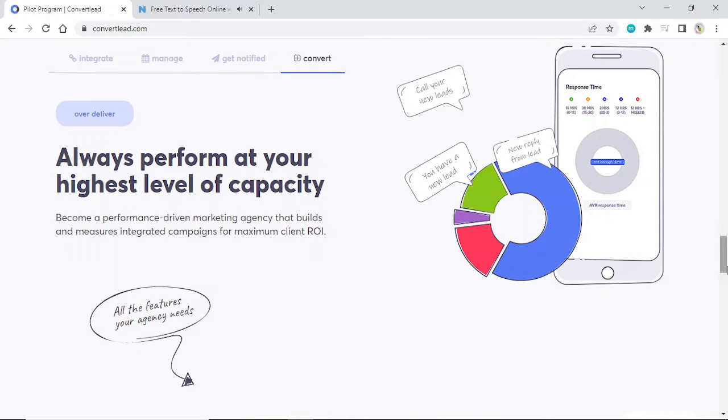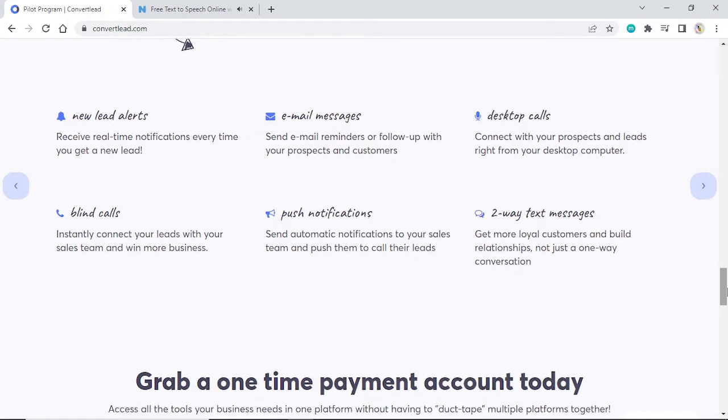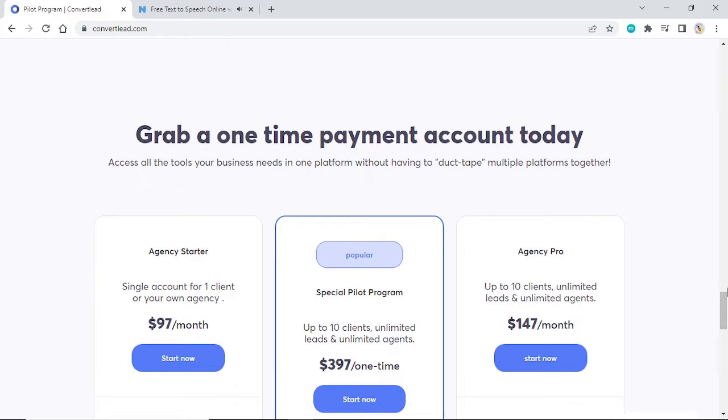All the features your agency needs. New lead alerts: receive real-time notifications every time you get a new lead. Email messages: send email reminders or follow up with your prospects and customers. Desktop calls: connect with your prospects and leads right from your desktop computer. Blind calls: instantly connect your leads with your sales team. Push notifications: send automatic notifications to your sales team and push them to call their leads. Two-way text messages: get more loyal customers and build relationships, not just a one-way conversation. Grab a one-time payment account today — access all the tools your business needs in one platform without having to duct tape multiple platforms together.